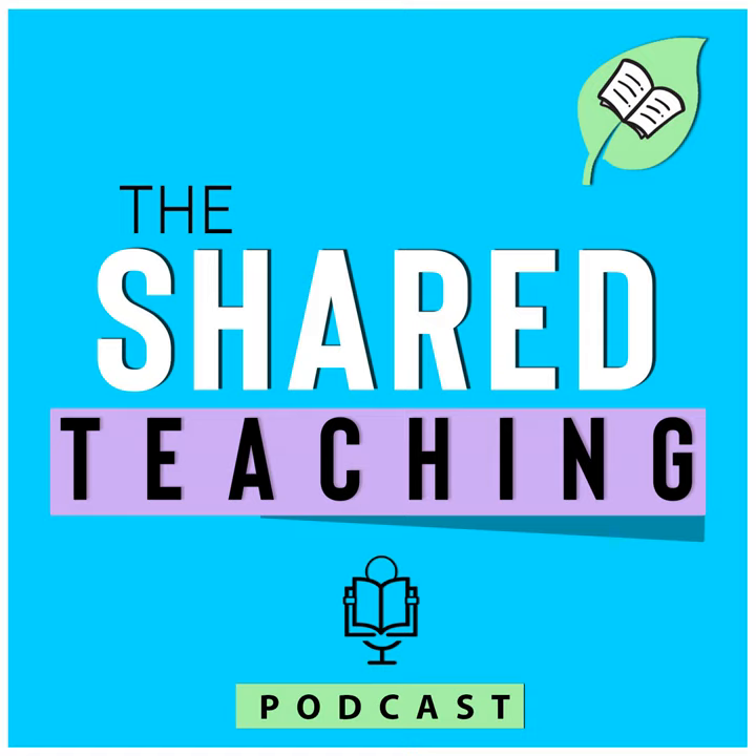Hello and welcome back to the Shared Teaching Podcast. I'm your host Susan, and you are listening to episode 59, where we're going to talk all about how to get started with literacy centers, but with a gamification style twist.